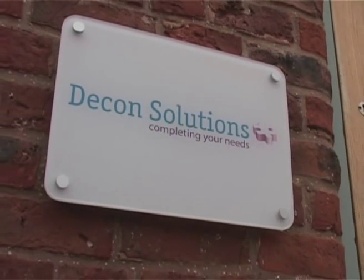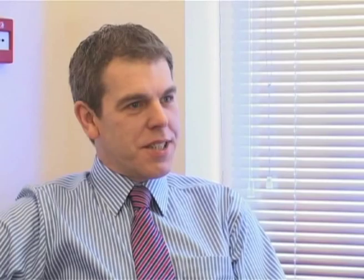Decon Solutions is a company that's been formed after 27 years of experience working in the decontamination field in healthcare environments. Whether there's a decontamination challenge around a medical device, surgical instruments or environments, those are the sorts of things we like to get involved with. Whether it's an endoscopy department, a sterile services department, outpatients, or operating theatres.